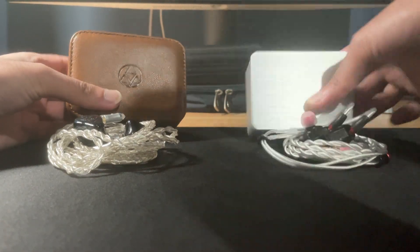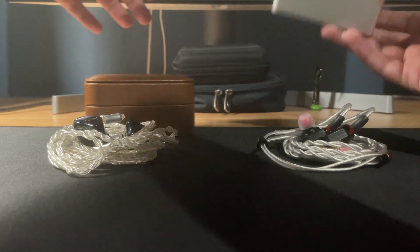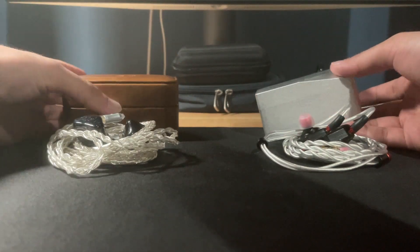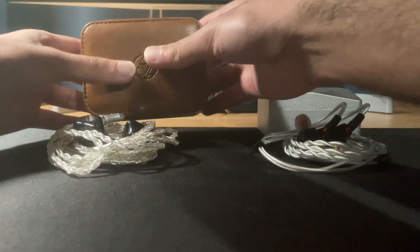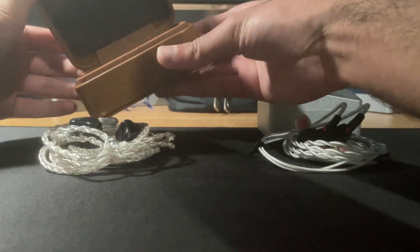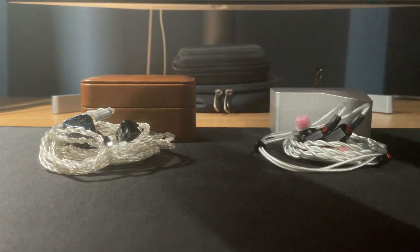This is the case that comes with the T2s — honestly these are huge so you can't really use it. It feels like it weighs 2 pounds, but it's just heavy. The Timeless case is very nice and soft to the touch, but slightly too big. Those are the cases.